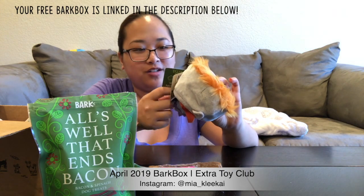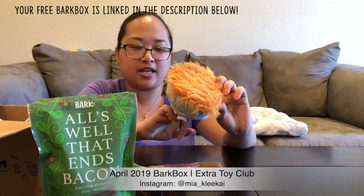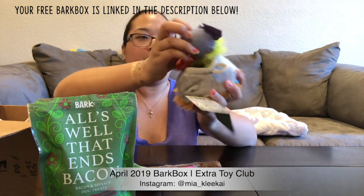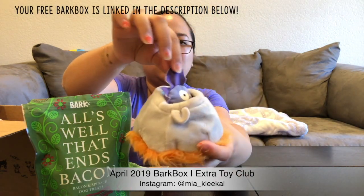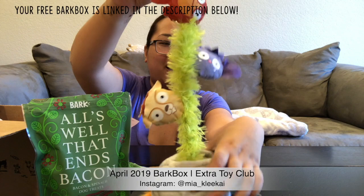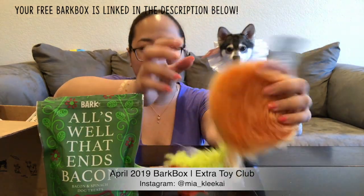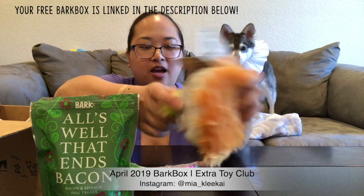This one is called 'Puggle Puggle Cauldron.' It says there's a fluffy, crackling crinkle fire underneath the fuzzy cauldron and squeaker-stuffed creatures inside. You can stick treats in the cauldron for a tasty challenge — that's really cool. It looks like a cauldron with fire on the bottom, and then you pull these little guys out. They all squeak, and the cauldron itself is just a crinkler. What the tag says is to hide treats in there and then have your dog dig them out.